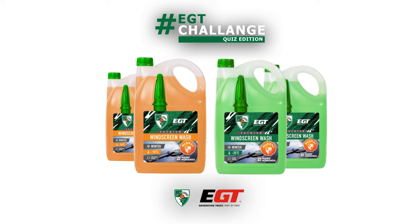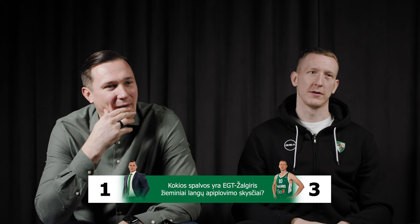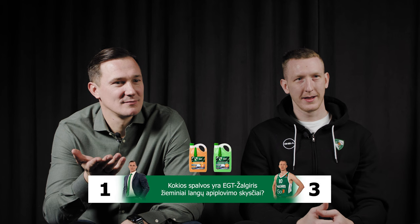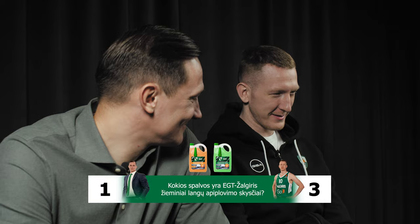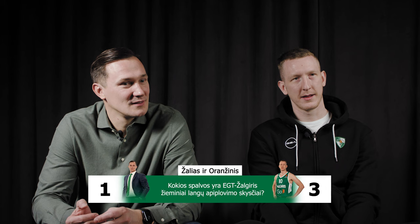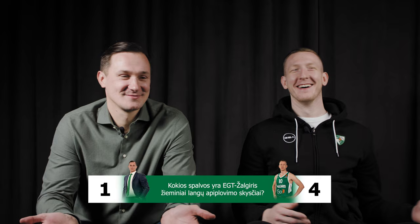Name two colors in which EGT Žalgiris winter washer fluids come in. Yellow and blue? No. Brown? Wrong answer. Roland, now it's your turn. Brown and blue? All I can say is that none of these mentioned colors are right. Red? Green? We have one correct answer out of two — green is correct. And the second? Yellow and brown — what's in the middle? Orange. Yes!